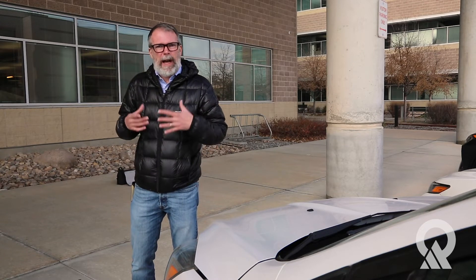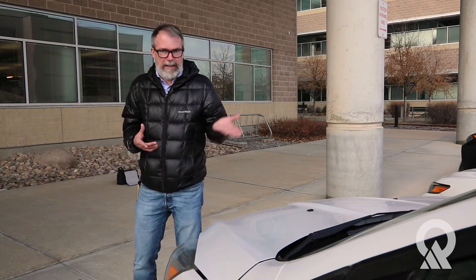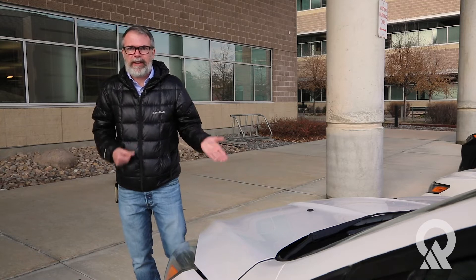People often ask, how do I even know what my car is certified to? There's actually a really easy way to do that, so we're going to look under the hood of this car and show you what that looks like.